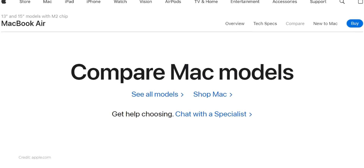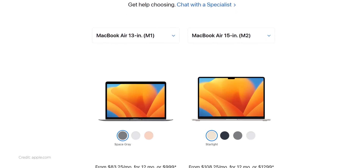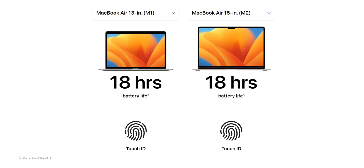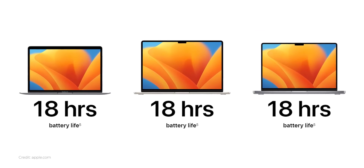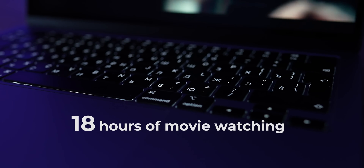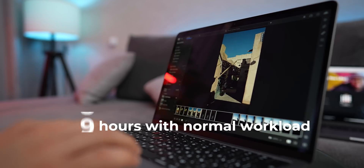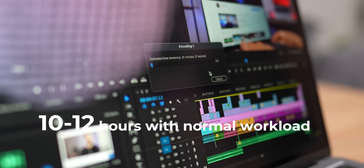Now let's move to more subtle differences like battery life. If we open the official website, it tells us that the 15-inch MacBook Air has exactly the same battery life as the 13-inch — 18 hours, which Apple also claims matches the 14-inch M2 Pro MacBook Pro. From my experience, the 13-inch MacBook Air can give you 18 hours when watching movies online, but with normal workload it roughly reaches 10–12 hours, which is still super impressive.